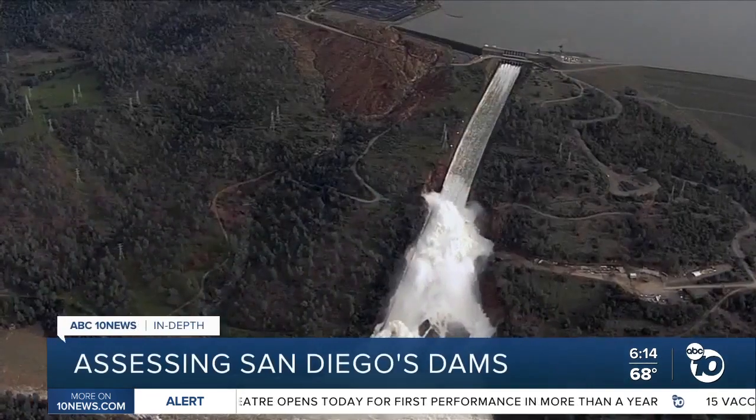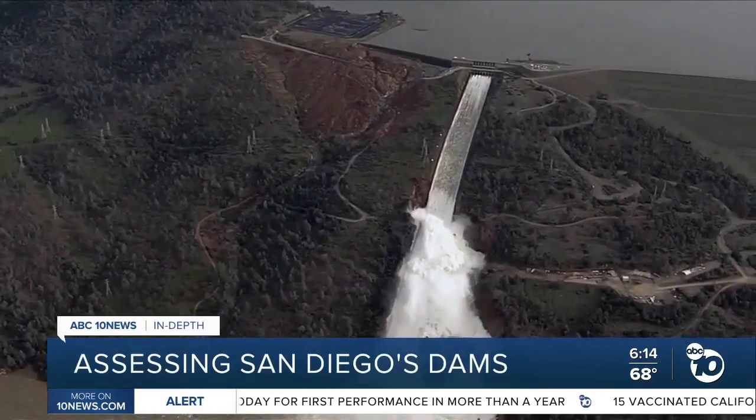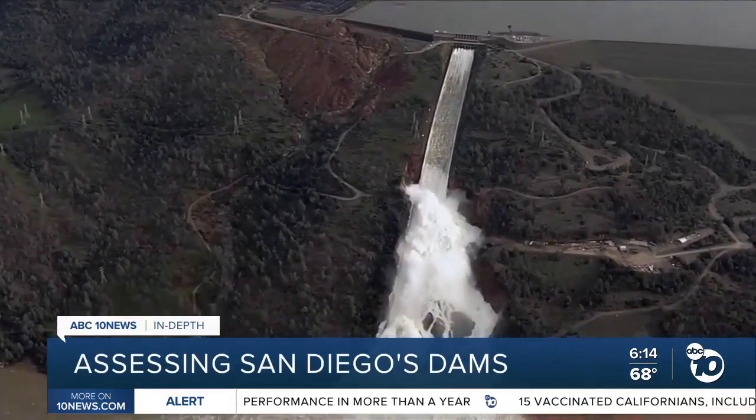We saw the Oroville Dam failure and had to evacuate 180,000 people to prevent them from losing their lives. City Council member Marnie Von Wilpert says the 2017 crisis at the Oroville Dam in Northern California was a wake-up call.